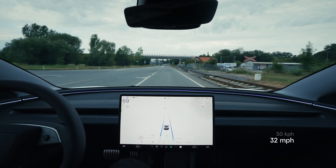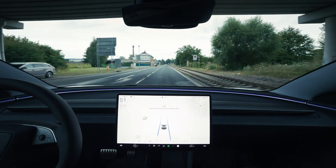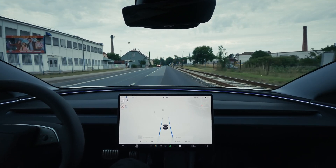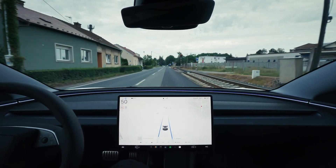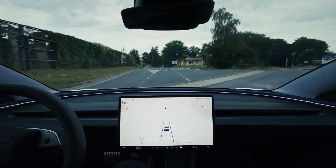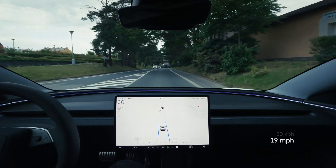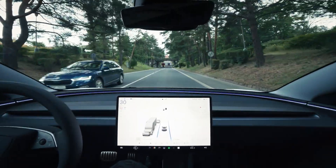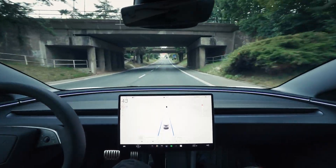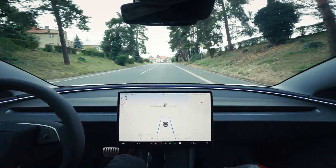Speed limit changed to 50 right now, and Autopilot reacted really quickly — it should have probably reacted before the sign, it reacted a little bit after, but you heard the chime. Right now it's driving properly through the city. We're driving next to train tracks. The road is a little bit divided into two different colors, which is not a problem for Autopilot. Driving across train tracks, and it's slowing down to 30. The 30 zone is ending and it updated the speed limit again, but it's not going to drive faster — when it's supposed to speed up, it's sometimes waiting for the driver's confirmation.